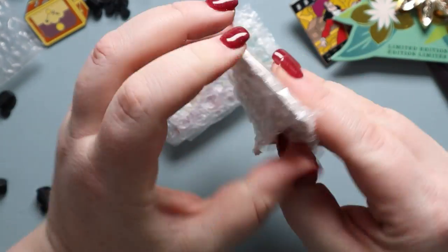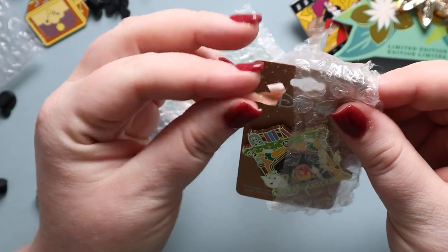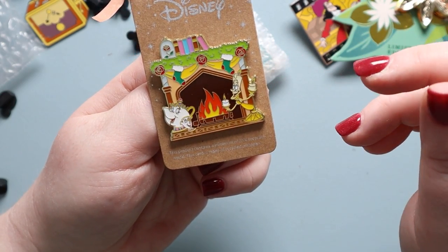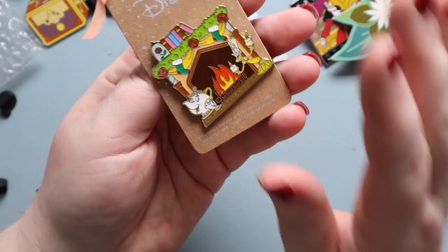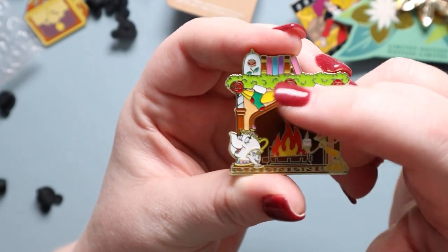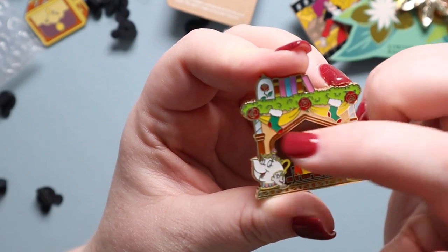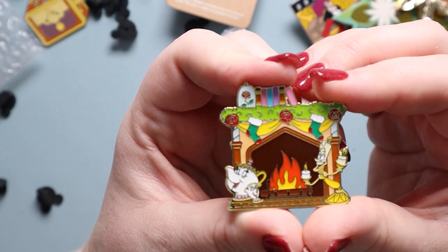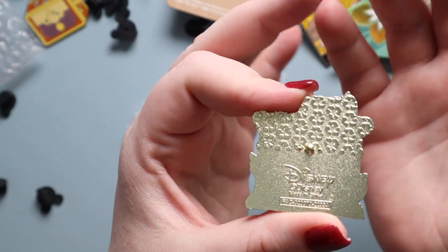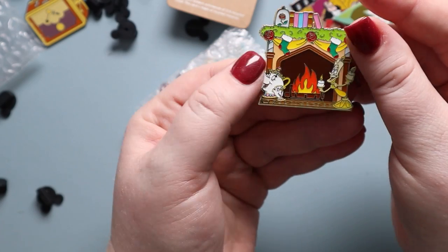And this is a Christmas pin. I'm not sure if this was Lounge Fly or a different maker — I had missed that these came out. They were like mantle pins. It's so pretty — you have the fireplace, Lumiere over here, Mrs. Potts and Chip, the rose on the mantle with all the books, the stockings and the rose garland. I just thought they were really pretty. I think these are open edition pins with a recycle print. I've been out of the trade for quite a while, so I don't know whose icon that is, but they're really nicely made.